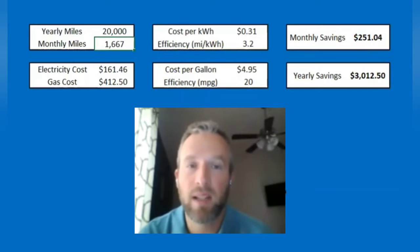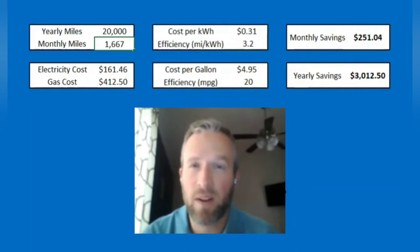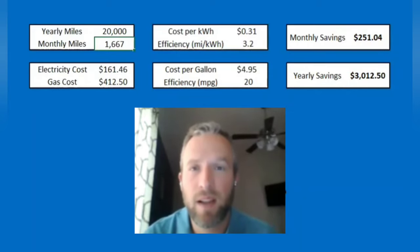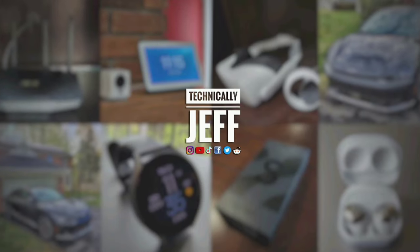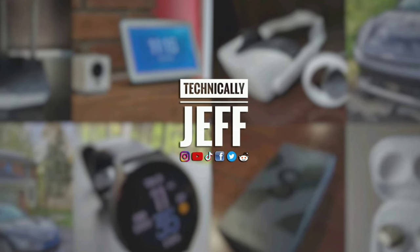Anyway, just wanted to share this with you guys. There are going to be more videos coming talking about EV versus gas and the cost effectiveness of it — what you can do to help save money and offset the cost of switching to an EV. Let me know what you think in the comments. If you have any questions, let me know and I'll see you guys in the next video. If you liked this video, please hit that like button and subscribe and follow me on all social media. Thanks for watching.